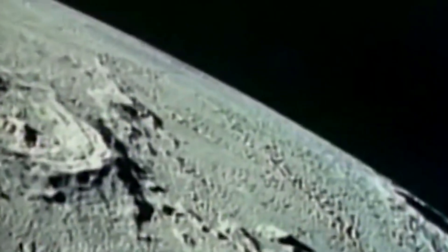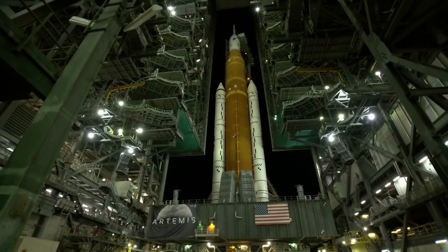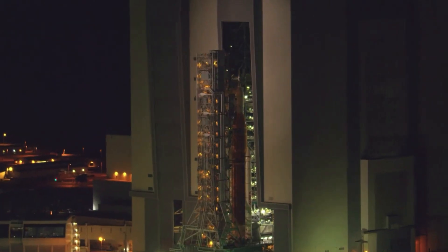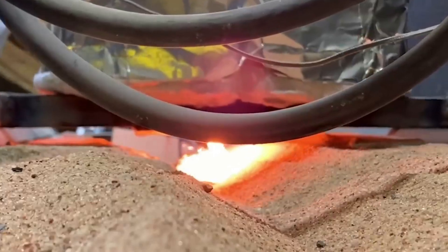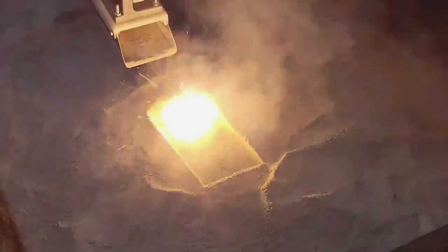While this all may seem very far away, as I speak, Artemis is continuing to make progress with the core stage of SLS for Artemis 2 almost done — a hint at the timeline and future dates that are closer than many think. Here I'll go more in-depth into this new contract with ICON, what 3D printing on the moon would look like, the pros and cons of this approach, and more.